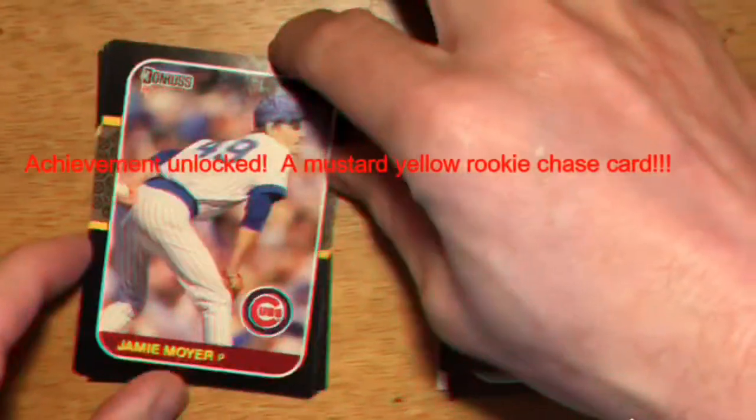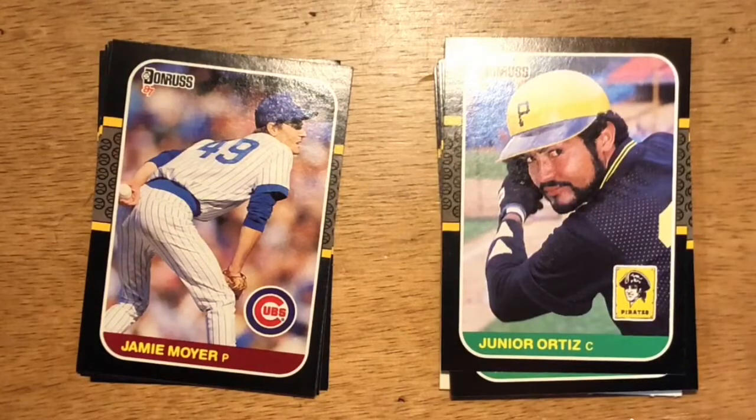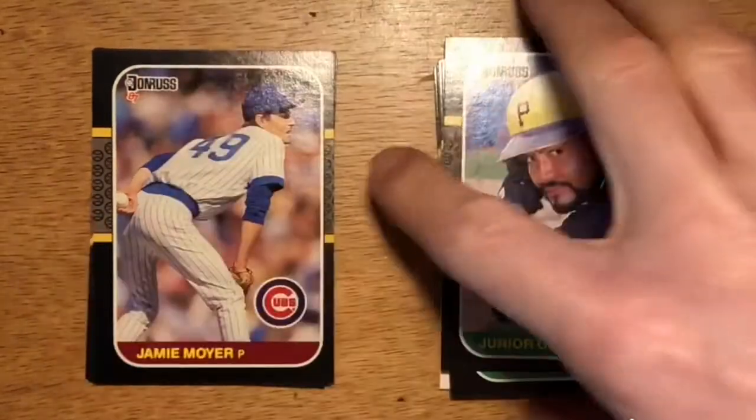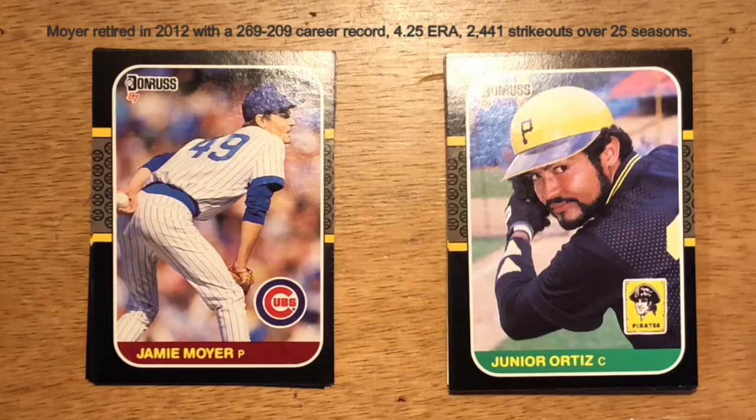Next up is Jamie Moyer, pitcher with the Chicago Cubs. Moyer started out his career with the Cubs, and during his 20s he couldn't get a foothold in the major leagues. It wasn't until he was with the Red Sox that he started to get some success. He eventually pitched all the way until almost 50 and has over 200 career wins, but I think he's underrated and doesn't get a lot of consideration for the Hall of Fame.